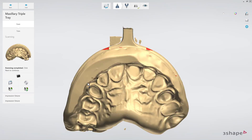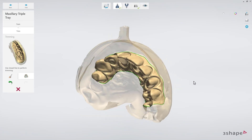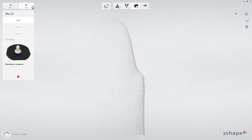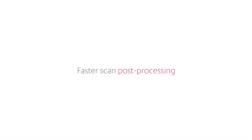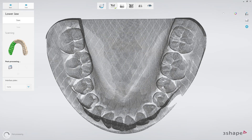In Dental System 2019, you can combine scans of the impression with scans of individual gypsum dies taken from the same impression to create a single case. This enables you to cut down the labor for making gypsum models and is supported on all 3Shape scanners running Dental System 2019.